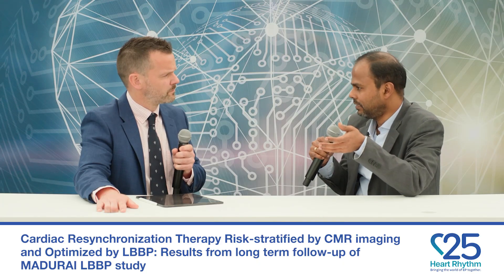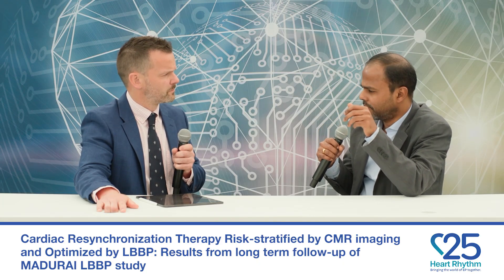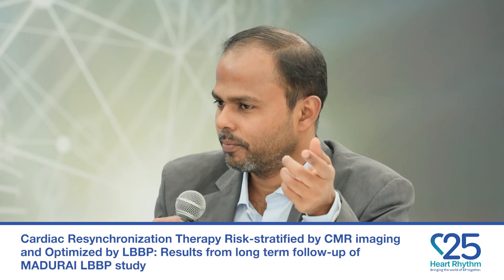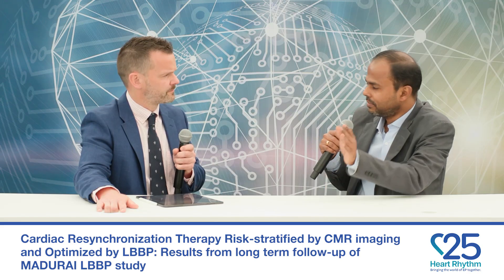The secondary endpoints included normalization of LV function at six months, one year, and two years, and need for an ICD upgrade — because we are avoiding ICD in the low risk group. The need for ICD upgrade, represented by persistent LV dysfunction of less than 35%, was seen in 4.5% in group one compared to 31% in group two. Nearly 80% of patients in group one had normalization of LV function at the end of two years.